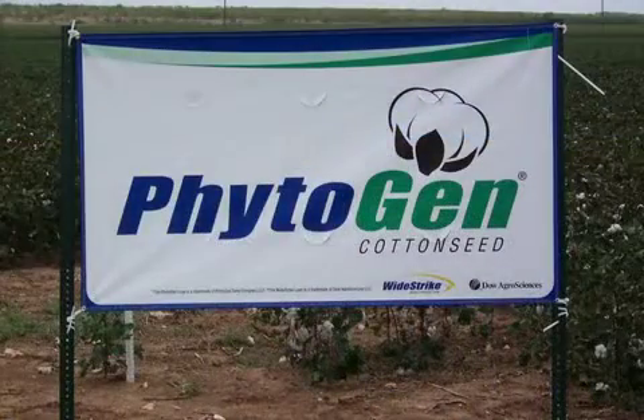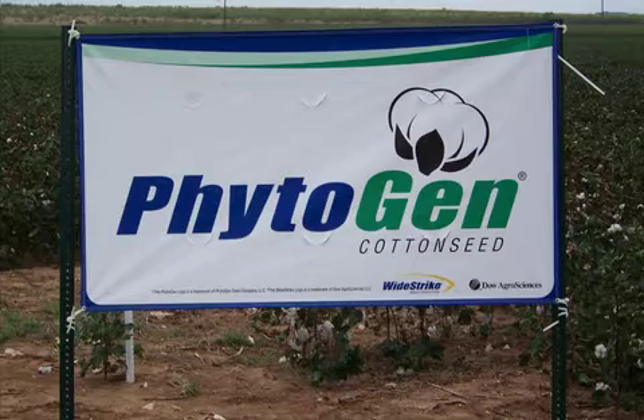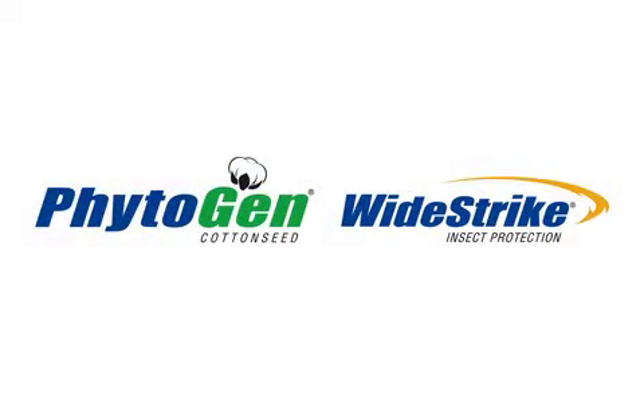Please remember that it is important to pay attention to the plant and let it guide you in regards to your PGR applications. Thanks for choosing Phytogen, and until next time, good luck.